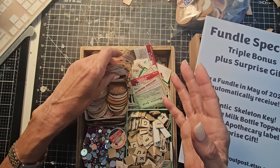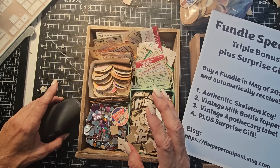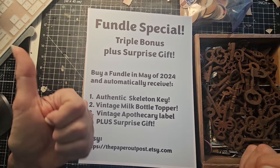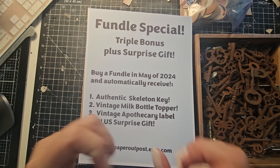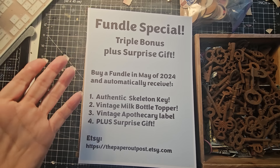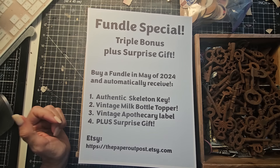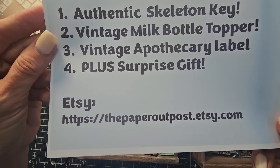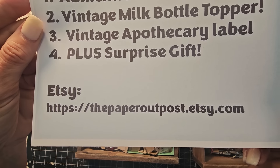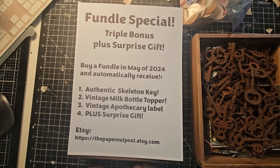And then you will receive a surprise gift — it shall not be revealed at this time, but it will be included in your package. You don't need a code or a coupon. All you need to do is buy a Fundle at regular price during May of 2024. If you want my Etsy website, the Paper Outpost Etsy shop — just look for the word Fundle, click on that, and you are off and rolling.